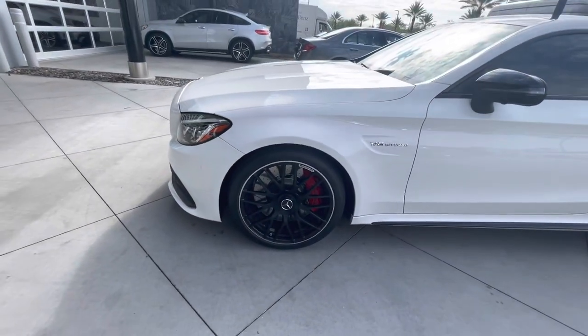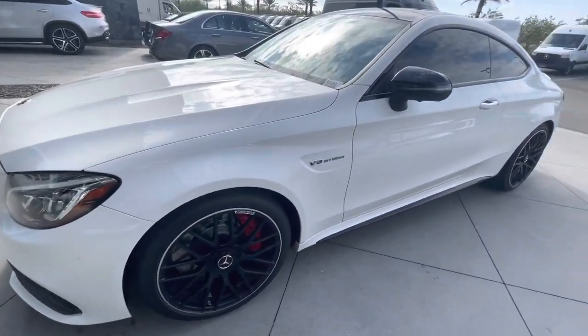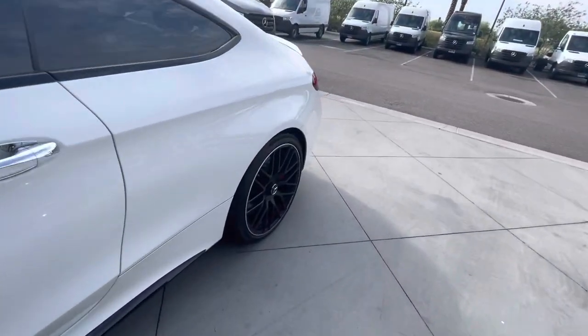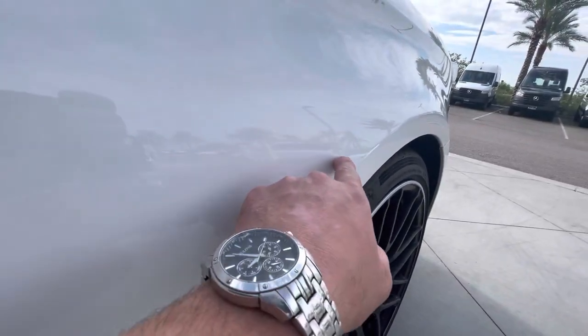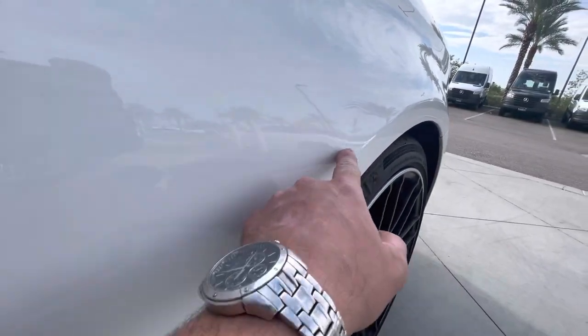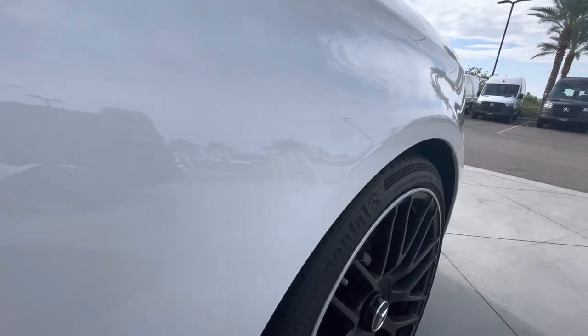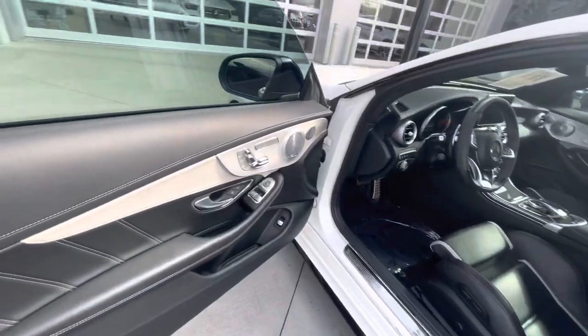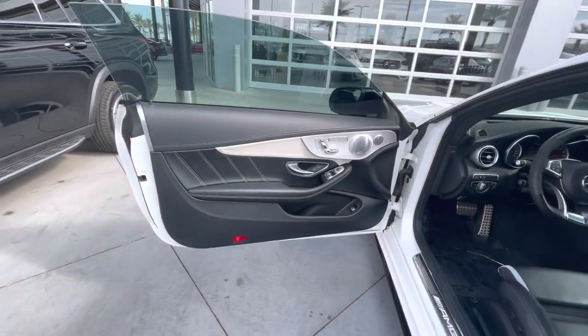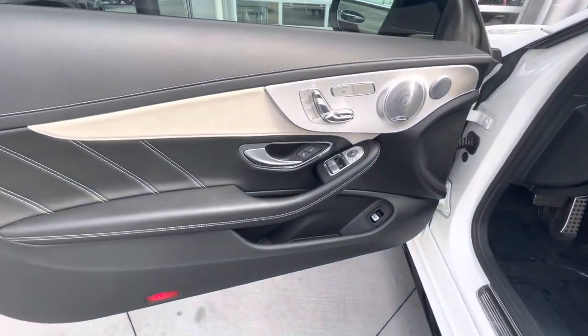No curb rash, and once again these are new tires. I did notice a little scratch and there's a light ding here — I'm going to have my paintless dent removal guy work on it. I'll also have my paint touch-up guy do minor paint touch-up on the vehicle where necessary.